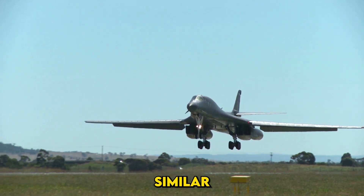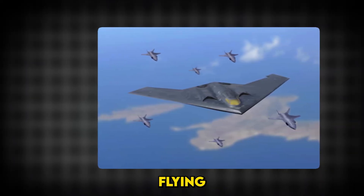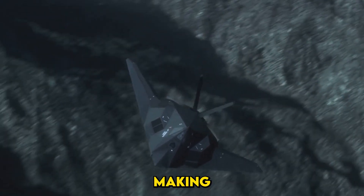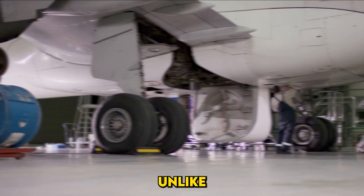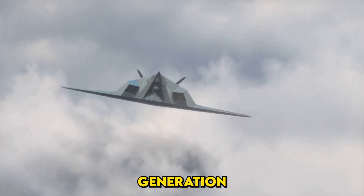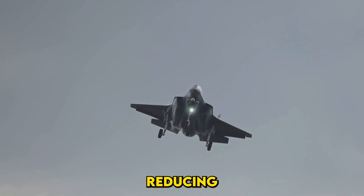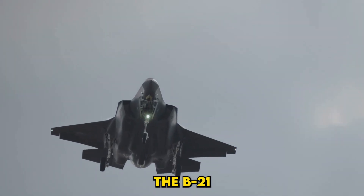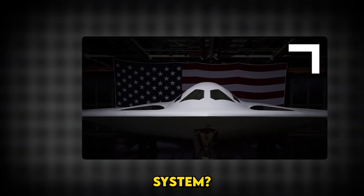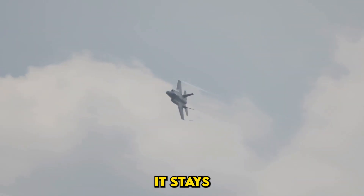The B-21 Raider looks similar to the B-2 Spirit, but don't let appearances fool you — this is a completely different beast. The B-21 maintains the flying wing design, a hallmark of stealth technology. This shape minimizes radar reflections, making the aircraft incredibly difficult to detect. Unlike the B-2, which required constant maintenance to preserve its radar-absorbing materials, the B-21 uses a next-generation stealth coating that is more durable and requires less upkeep — a huge step forward in reducing operational costs. The B-21's design also incorporates open architecture, meaning it's built to adapt: new weapon systems, software updates — the B-21 can integrate these changes seamlessly, ensuring it stays cutting-edge for decades.